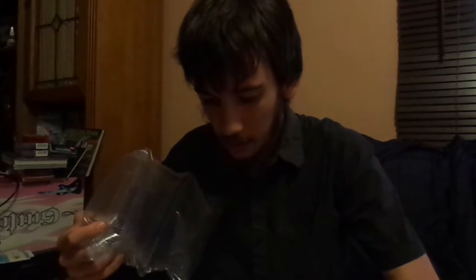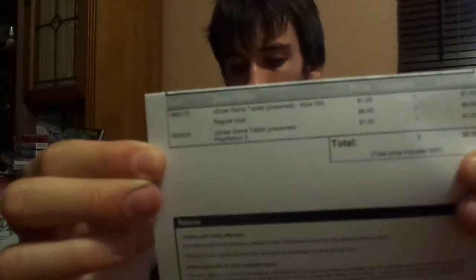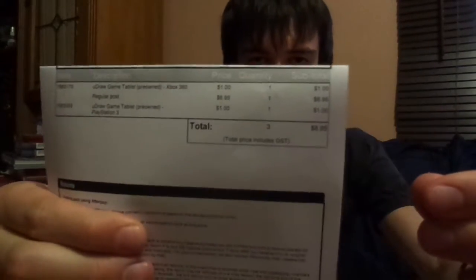This came in the mail today — cost me about $7 shipping, $2 for the two items. I've always liked EB Games for their packaging. I hid out my address, but you can see these are uDraw tablets for a dollar a piece — full working uDraw game tablets, a dollar each from EB Games.